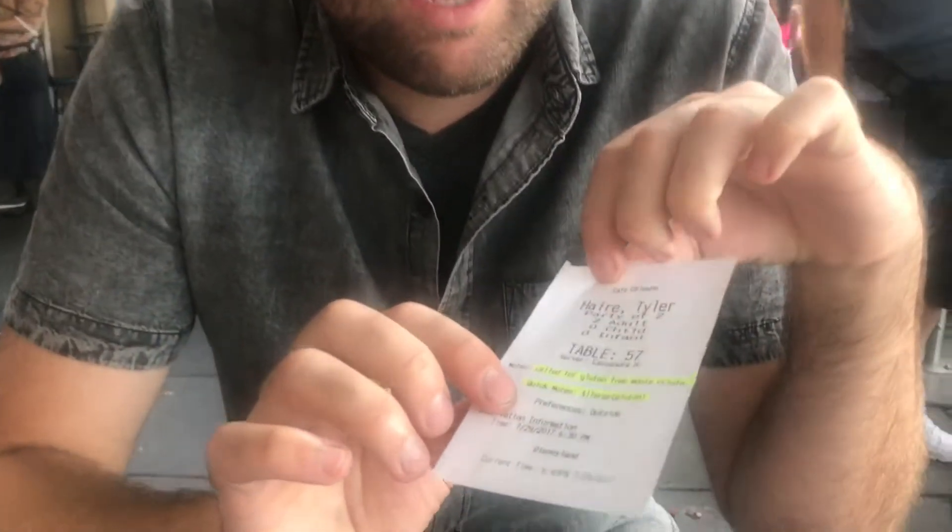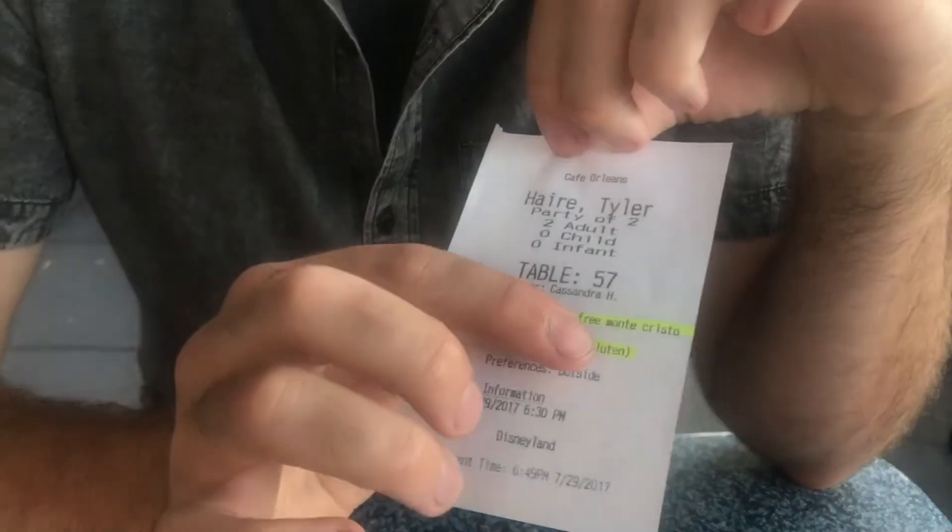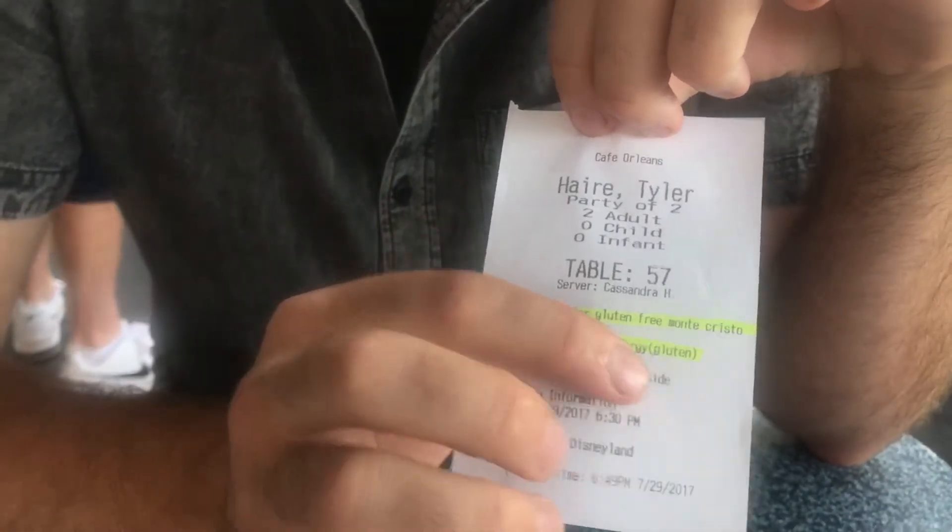The key to getting the gluten-free Monte Cristo sandwich is that you have to call Disneyland Resort Dining, and then you ask them for the gluten-free Monte Cristo sandwich. You need your reservation number, and that's pretty much it. As long as it's 24 to 48 hours in advance, you can get it. You can see on the reservation there's a note that says 'Called for Gluten-Free Monte Cristo,' and the allergy is confirmed.